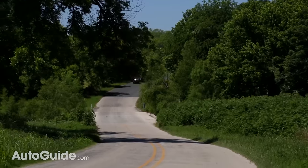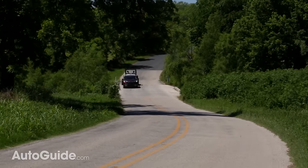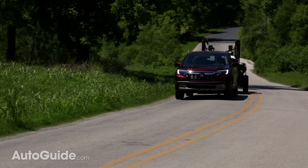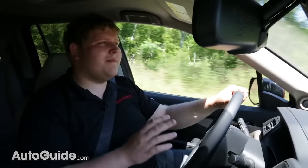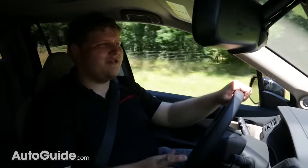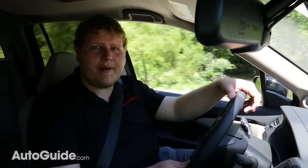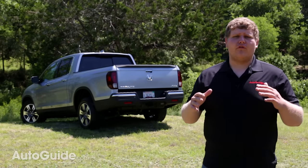Pushed to its limits, stability isn't an issue, but the V6 does work pretty hard, especially when coming up some of the bigger hills, which is expected. There are two things that Honda maybe missed the boat on: a tow-haul mode and an integrated trailer brake controller. But I don't think a lot of Ridgeline customers are really the kind of people who are going to be towing big loads, so I think we can give them a pass on that.